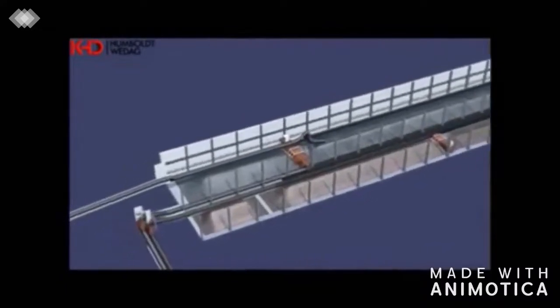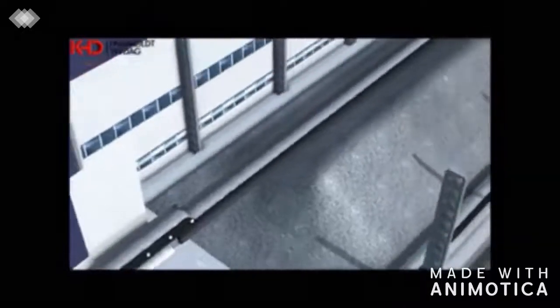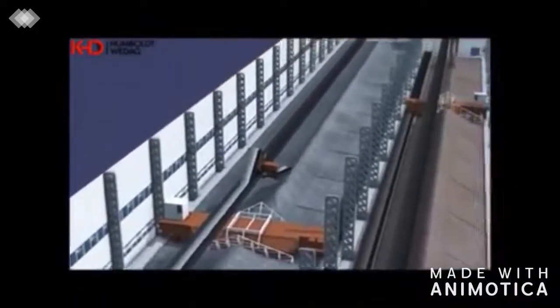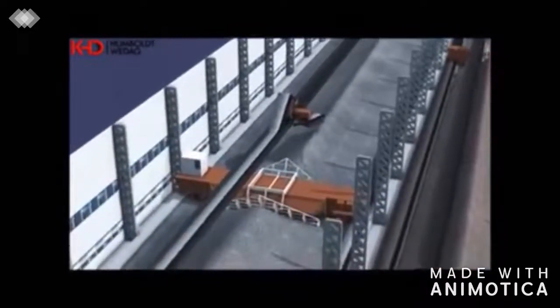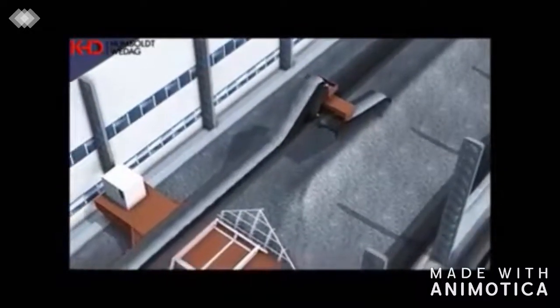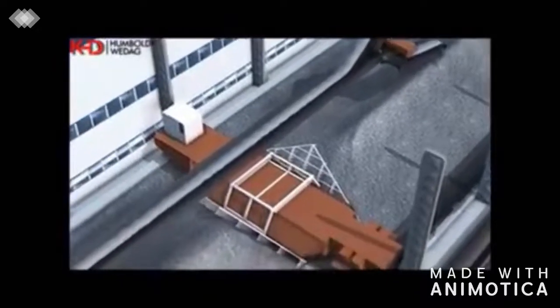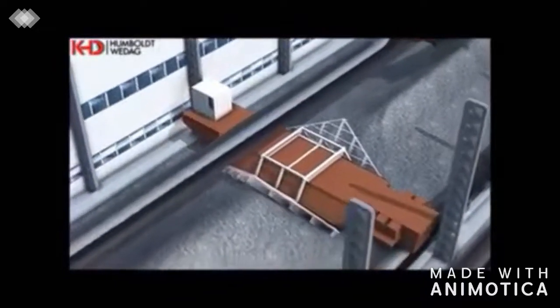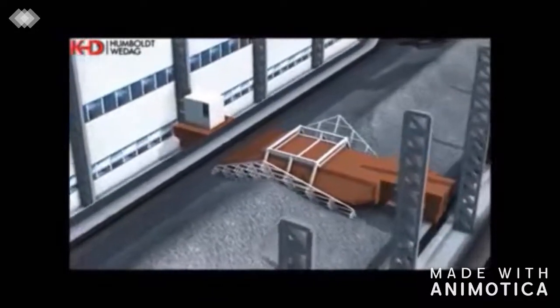In the raw material store, limestone and clay are stacked by means of a belt conveyor and a tripper. Reclaiming is performed by a bridge reclaimer, unloading the stack from its front end, allowing intensive mixing of the stacked limestone and clay layers.